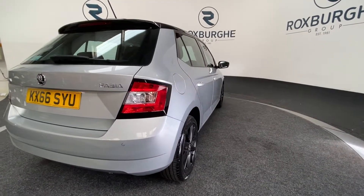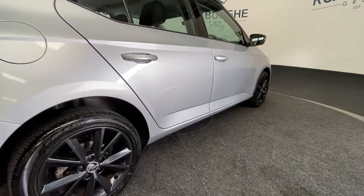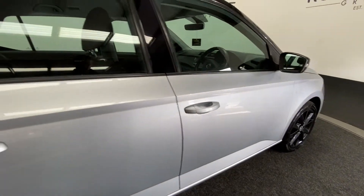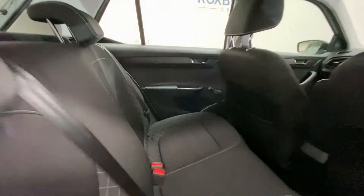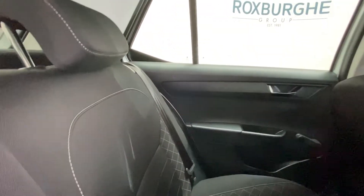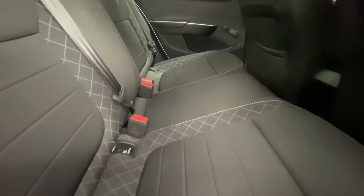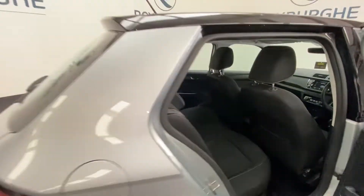Continuing round to the other side of the vehicle, we get another look at those alloys and the exterior bodywork. Stepping inside, there's all-cloth upholstery in black with a crosshatch detailing, and ISOFIX points at the base.